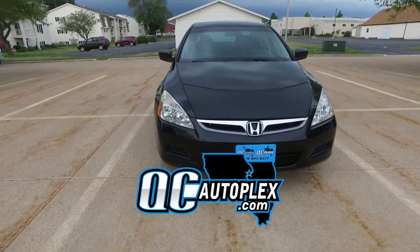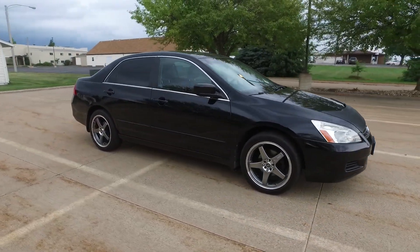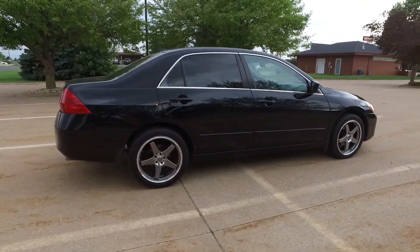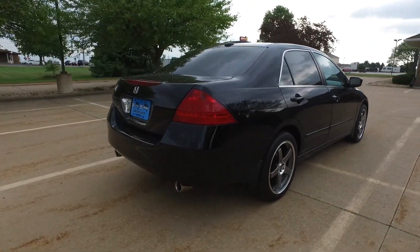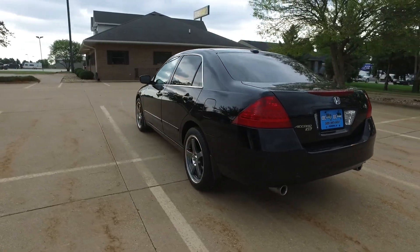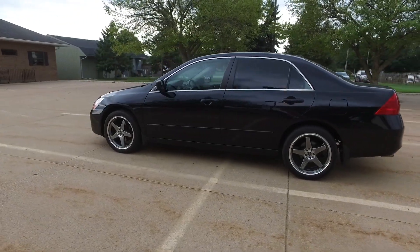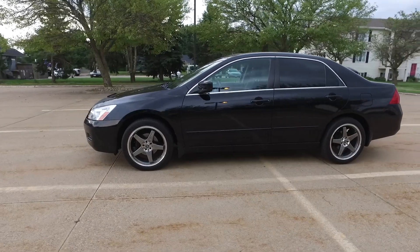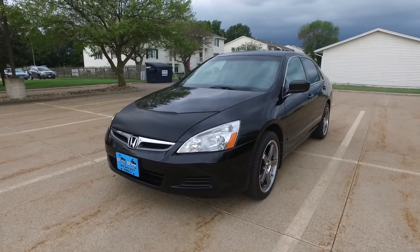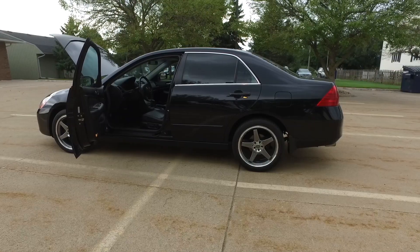Hello again everyone, we are here today checking out this 2007 Honda Accord — this is an EXL with 156,000 miles on it. Beautiful black exterior, black leather interior, three-liter V6 under the hood, automatic transmission. There is a Drone Mobile remote start system on here that works around the globe with unlimited range. Ultra clean one here — don't be deceived by the miles, this one looks and drives fantastic. Lots of front end new parts, and it has a clean title as well.